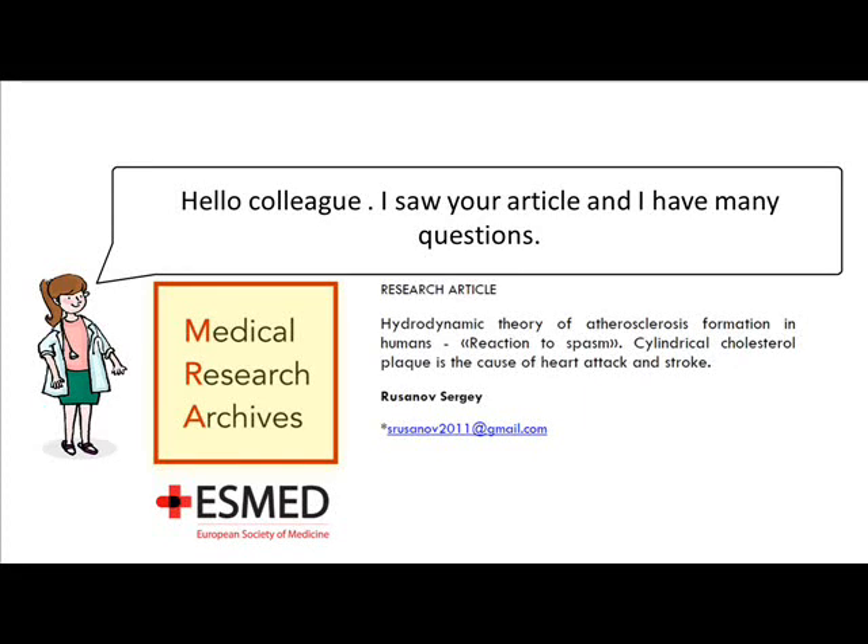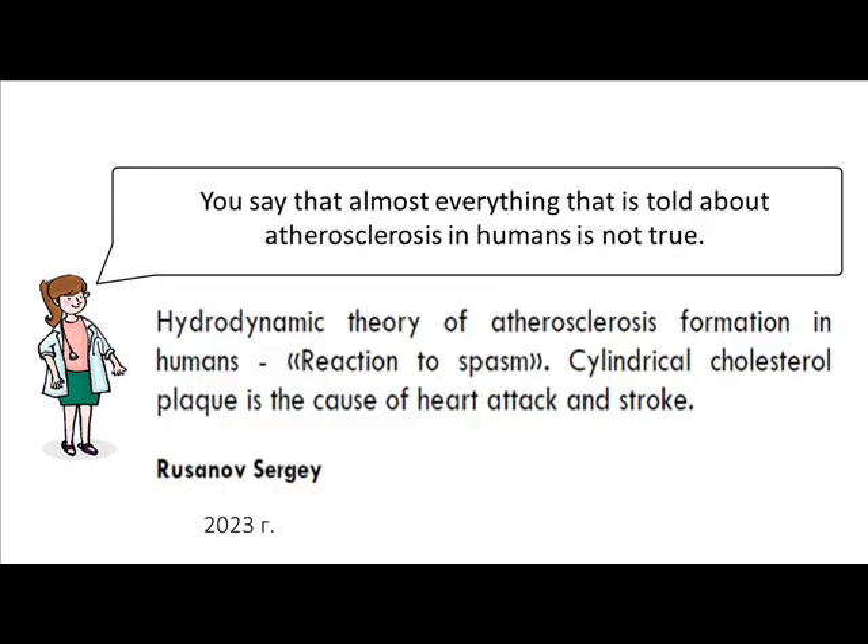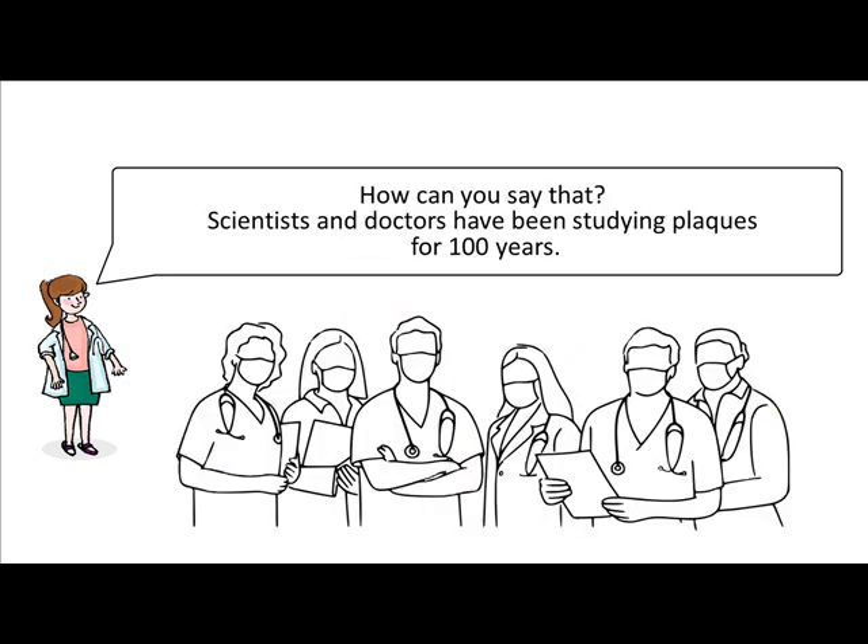Hello colleague. I saw your article and I have many questions. You say that almost everything that is told about atherosclerosis in humans is not true. How can you say that?